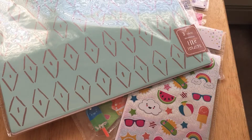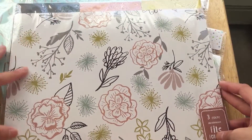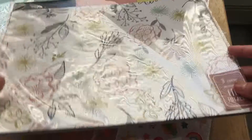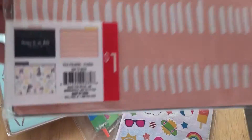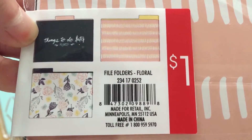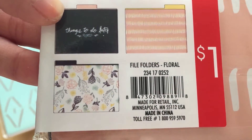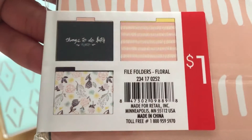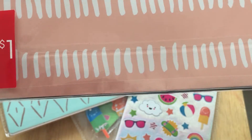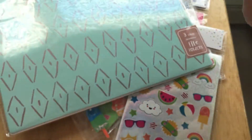The next one is again a three-count file folder with a beautiful floral design. I'm definitely going to use this for a journaling page. Here's all of them — I probably won't use the 'things to do' one, but maybe I can cut it out and make it a die cut or something. I'm new to this, but they're really cute — orangey coral blush color with lines and florals. Also a dollar.